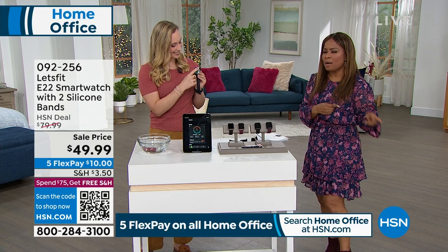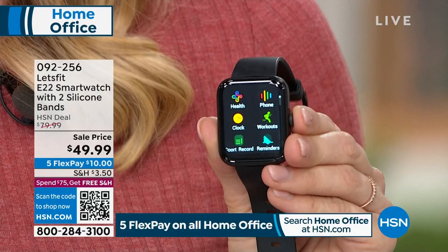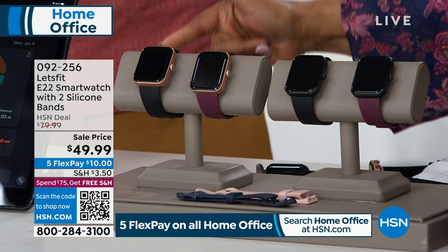You get two bands — and actually there are two bezel colors and three bands, which we've never done before. There's the black bezel, which is really wonderful and popular — very universal. Or you could go for more of what we're calling a rose gold. You get the bands included, which is really terrific.